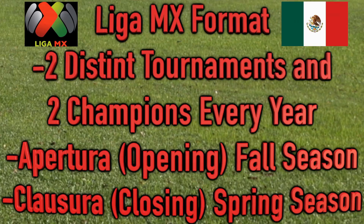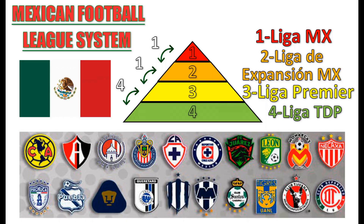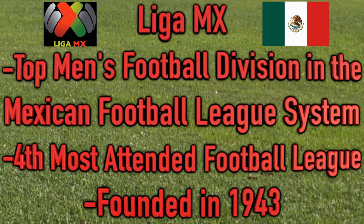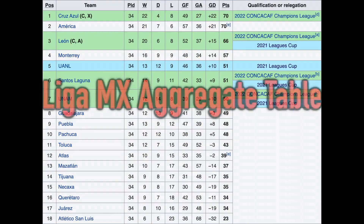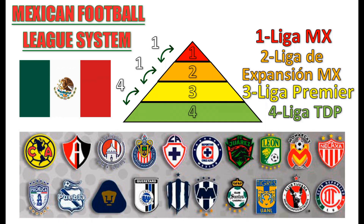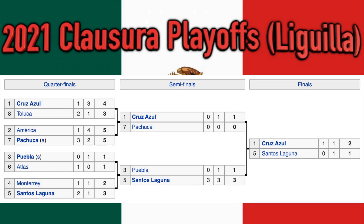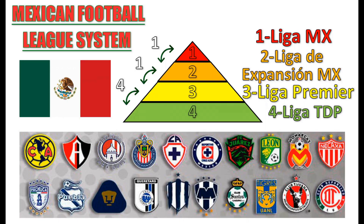Another option for watching LazyTown is through cable or satellite TV providers. Many channels that cater to children's programming, such as Nickelodeon or Cartoon Network, may have reruns of LazyTown available for you to watch. Check your local TV listings to see if LazyTown is airing on any of these channels.